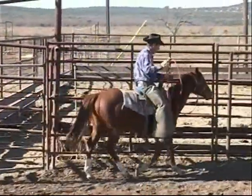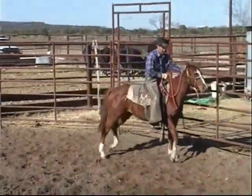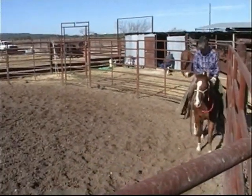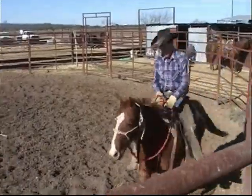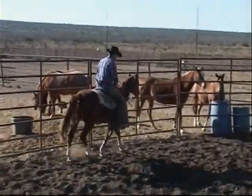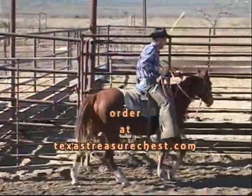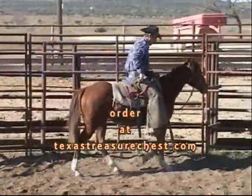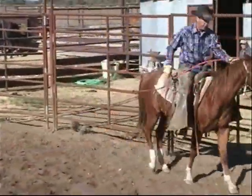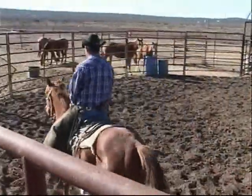We just keep working at this and he'll go to riding around here in just a minute and go to being a willing working partner. A saying that a man I learned a lot from — by the name of Ray Hunt — told me: the first day he costs me money, the second day he holds his own, the third day he's on the payroll. I'm hoping that by the third day I can take him out to the pasture and do a little job — maybe go check a windmill or something. It's a job, and I couldn't get there unless I was on my horse, so that third day he's on the payroll.